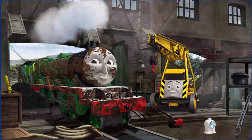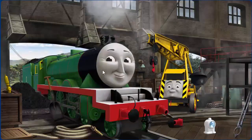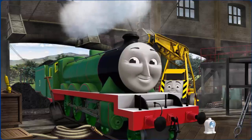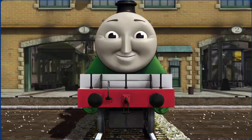Henry is covered with mud and his funnel and buffer are broken. Great job. You fixed it. Henry is ready to get back to work.